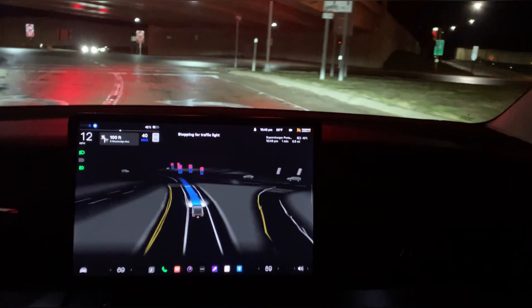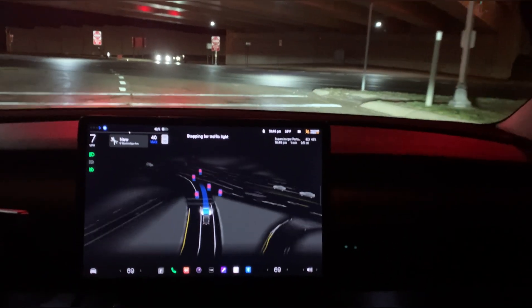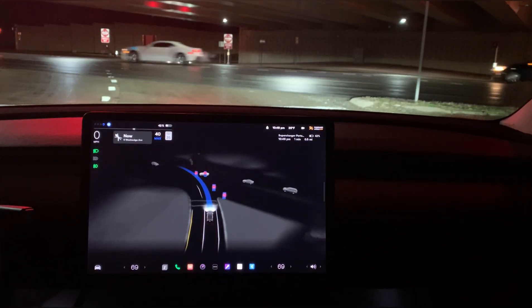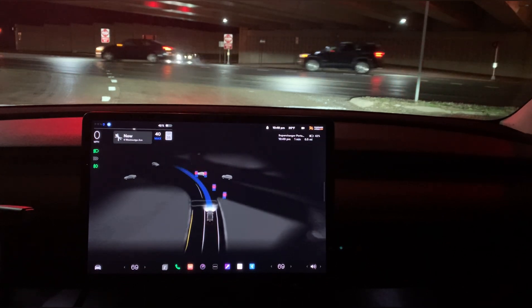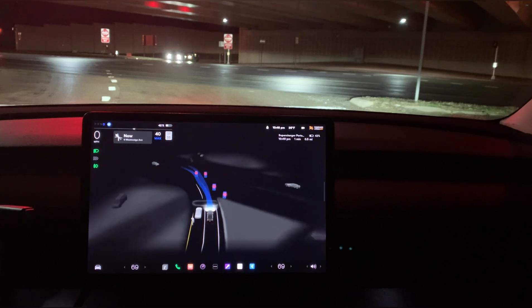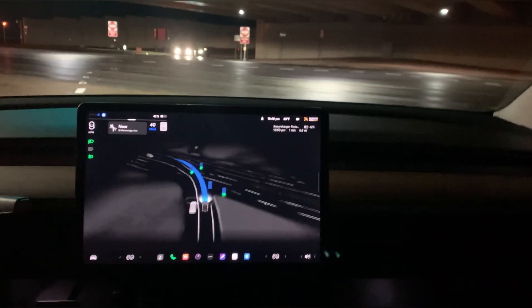Overall, this feels identical to the previous version. Here we have a red light, and it's showing up on the screen as a blue traffic light, which means it's yielding — it's recognizing the lights and seeing four of them. The two right in front of us it can see. Now it's showing a person there. Someone is walking right behind us — I had no idea. It's kind of cool when the car sees stuff that you didn't know was there. Green light, moving forward.